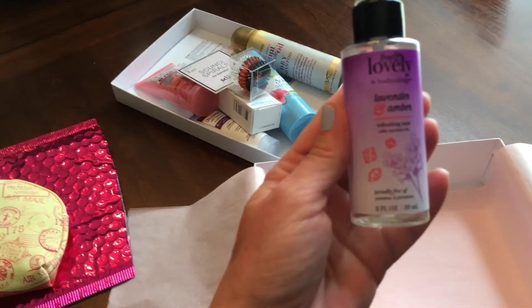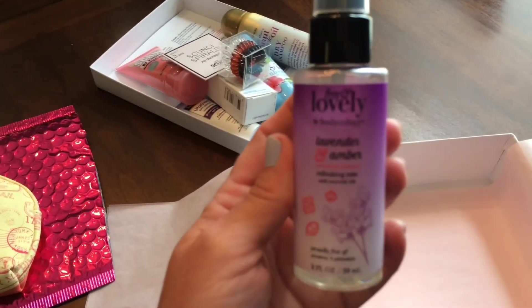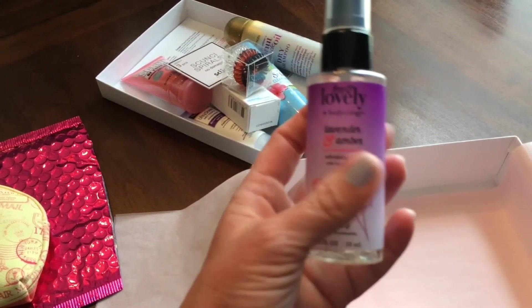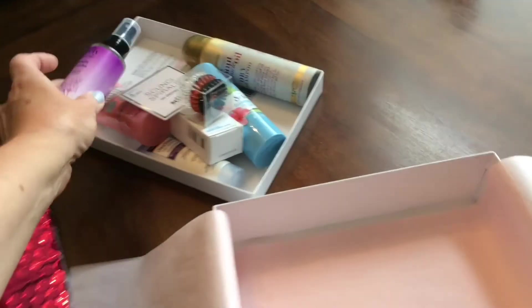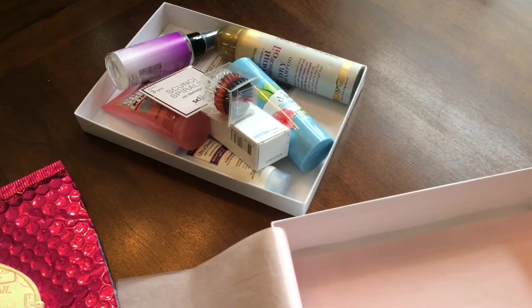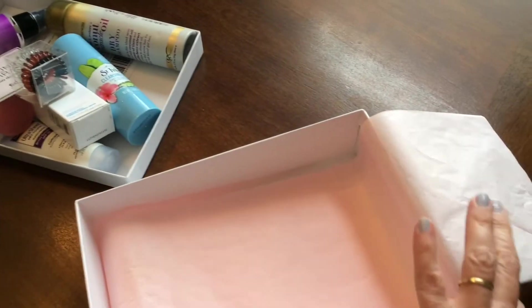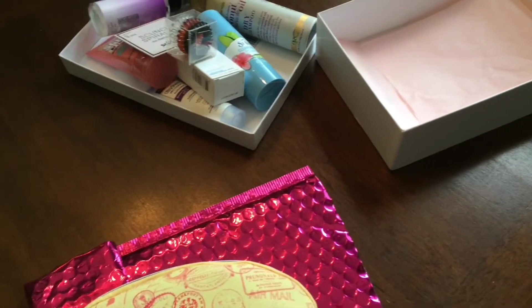And then the last thing looks like a refreshing mist — a lavender and amber scented mist. So I got all those goodies from Target for $7 and a little change, not much at all for all the neat things to try.